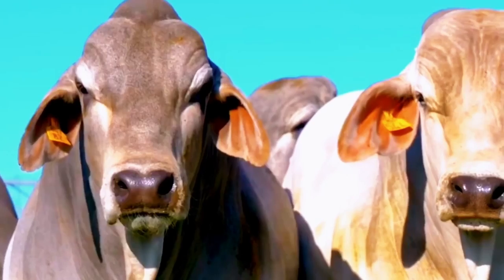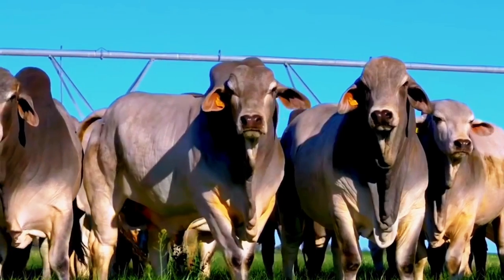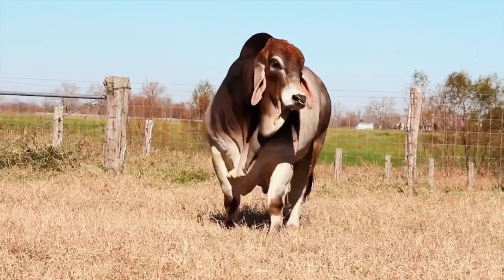Born from the crossbreed of Indian bulls and local Taurine cows, the American Brahmin has a high tolerance to heat, sunlight, and humidity. The oils they secrete happen to give them natural resistance to parasites.